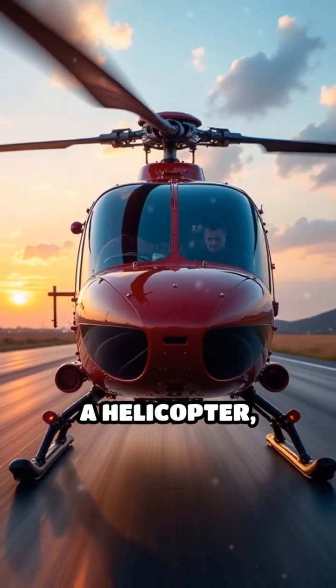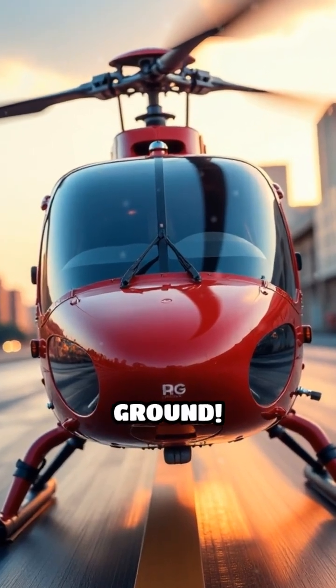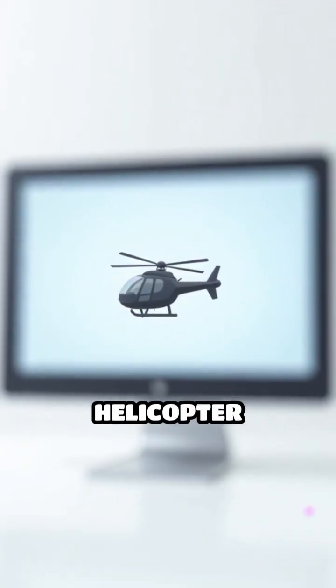So next time you see a helicopter, remember: even without power, it's designed to glide safely to the ground. Follow for more helicopter facts.